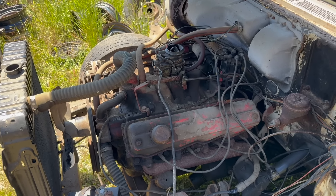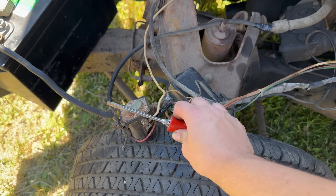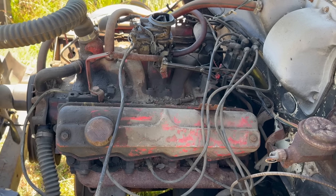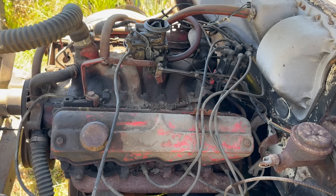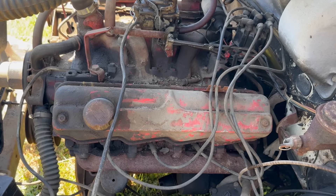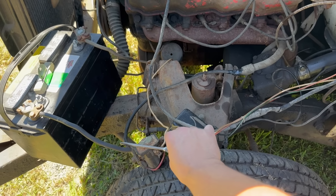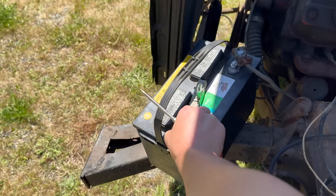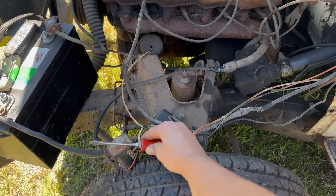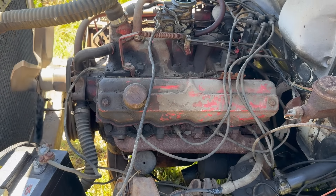Plugs are back in, wires are back on — they might even be in the right places. Let's see what kind of compression we're dealing with. There's one really weak one and one slightly weak one; I'm not worried. Watch your toes — come on, talk about anticlimactic. That is going to be a runner, but it's still thirsty for gas.